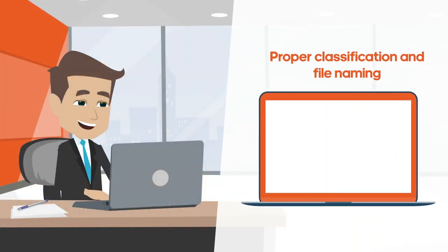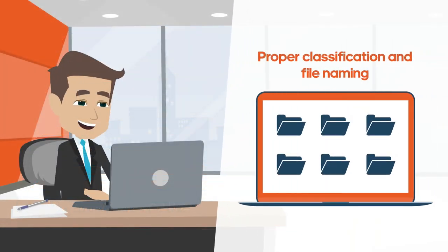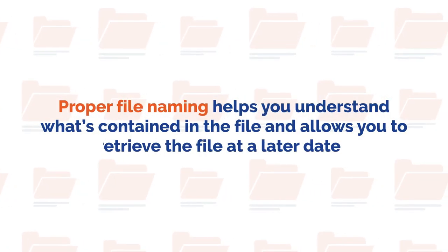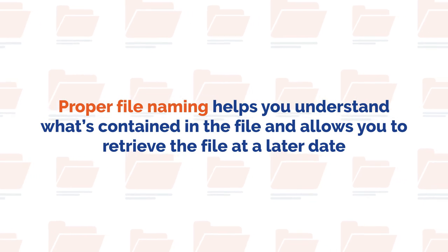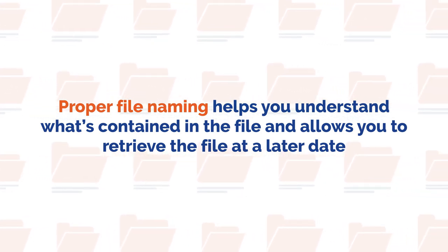Proper file naming allows you to quickly understand what information is within a particular file without repeating information that may already be contained in metadata-based fields. The goal of good naming is to help people identify the information contained within the file and easily retrieve the file at a later date.